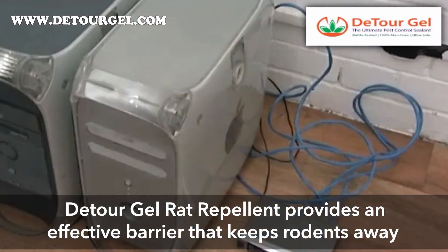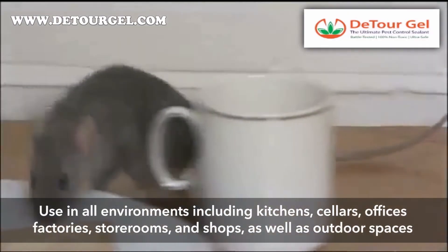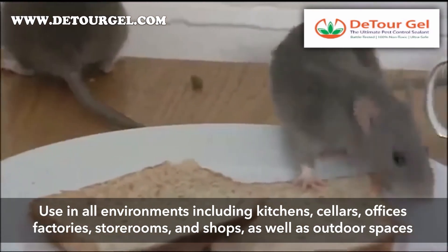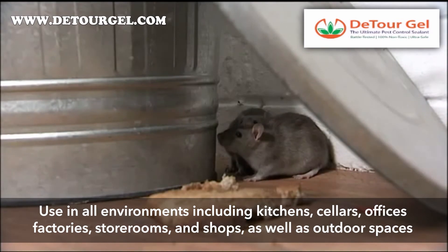In this way, the Detour Gel rat repellent provides an effective barrier that keeps rats and mice away from a problem area. It can be effectively used to cover all environments where rats and mice are present, including kitchens, cellars, offices, factories, store rooms and shops, as well as outdoor spaces.